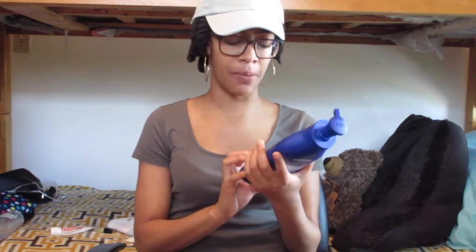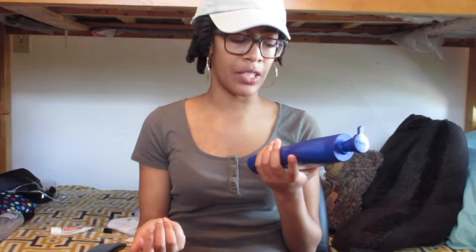My second favorite beauty product is this Nivea Essentially Enriched Body Lotion. I'm pretty sure I featured this in one of my older videos from last year, but yeah, it's my favorite. I definitely use it during the winter time because that's when my skin gets really, really dried out. I just use it all over my body, and I definitely recommend this if you have really dry skin or dry patches.